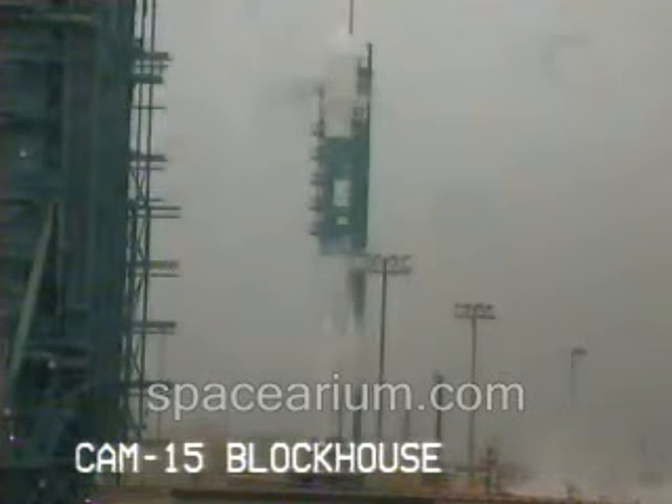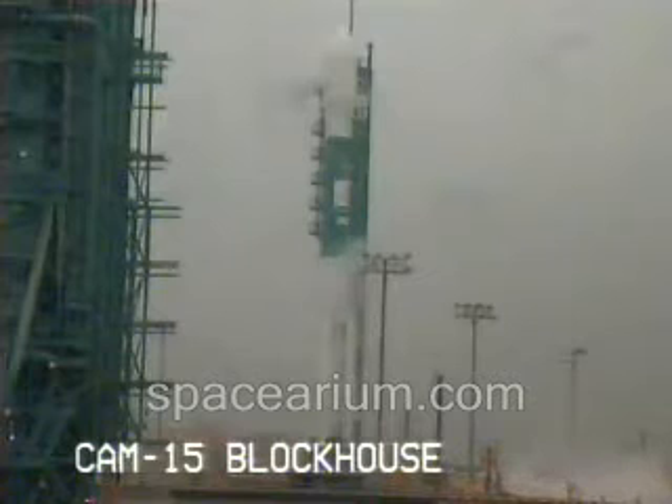ATC-3, main power disable on. On. T-minus 35 seconds. Hydraulics are go.